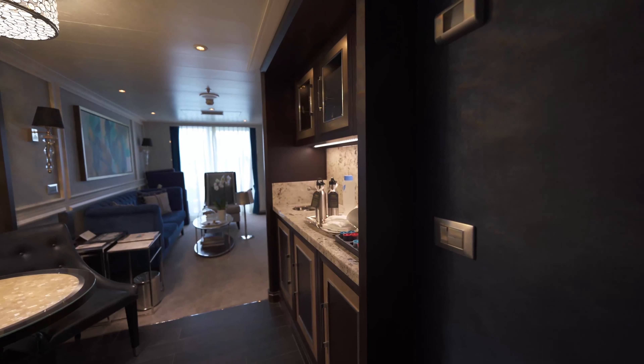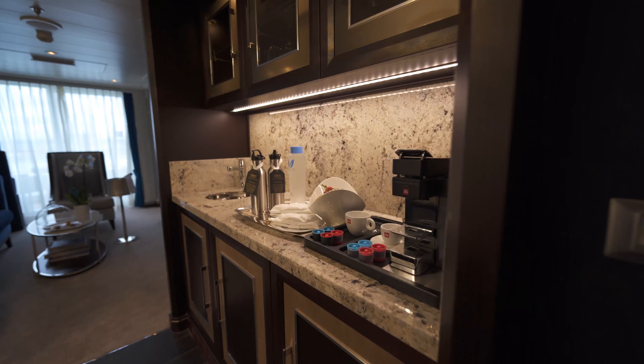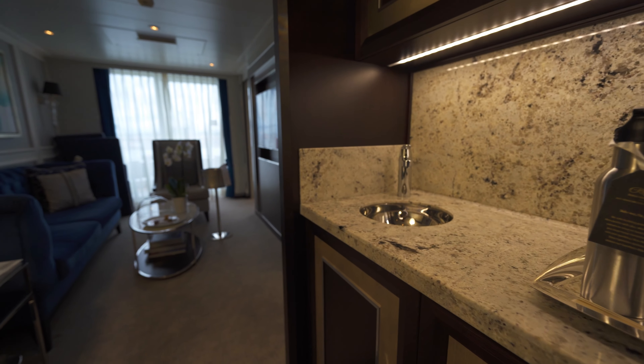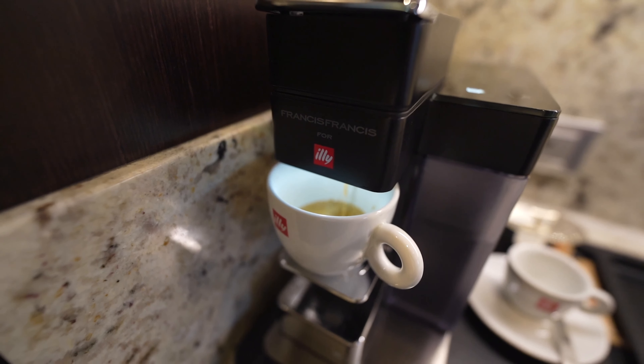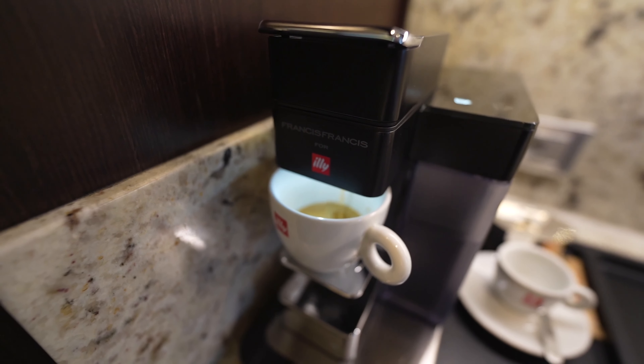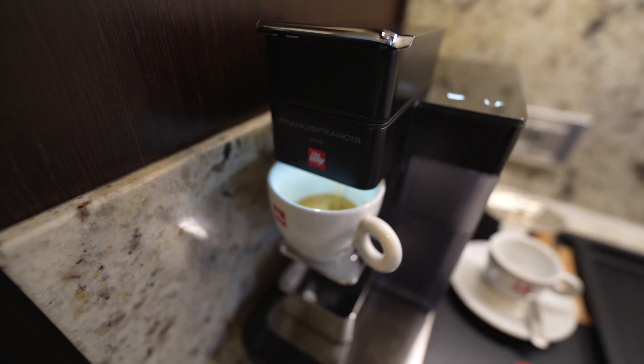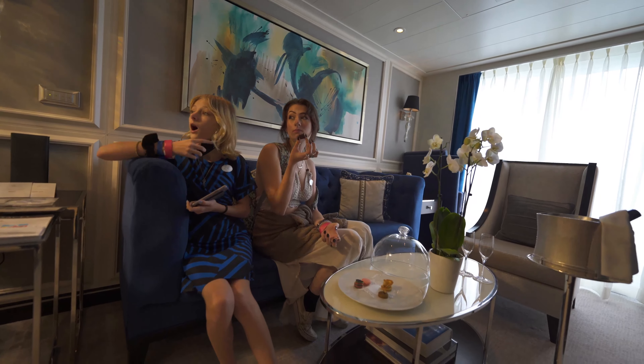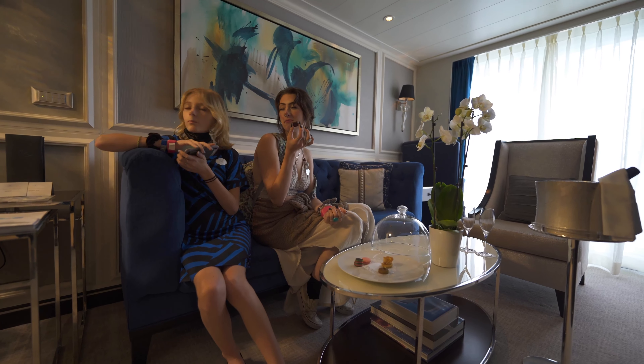Walking in, there's the doorbell on the outside. You walk in, and off to the right is kind of a butler pantry area where you have your coffee maker, utensils, and plates. There's a little fridge where you can have all of your drinks already set up with your butler service. The Penthouse A suite also comes with a butler.